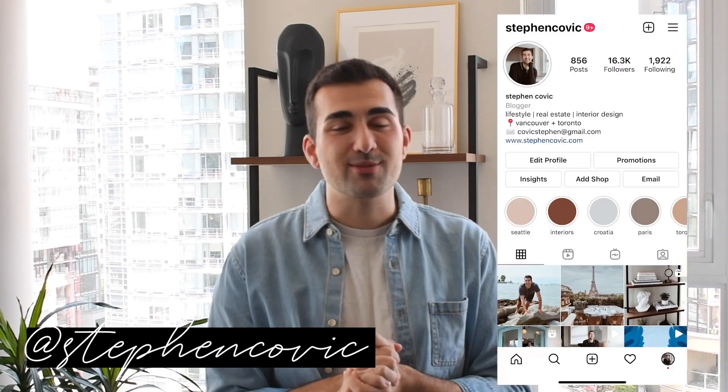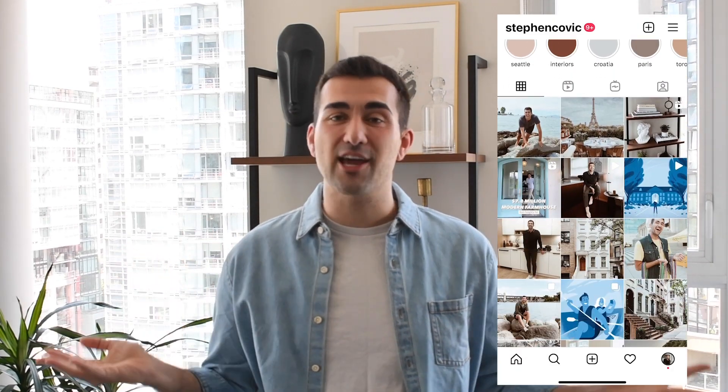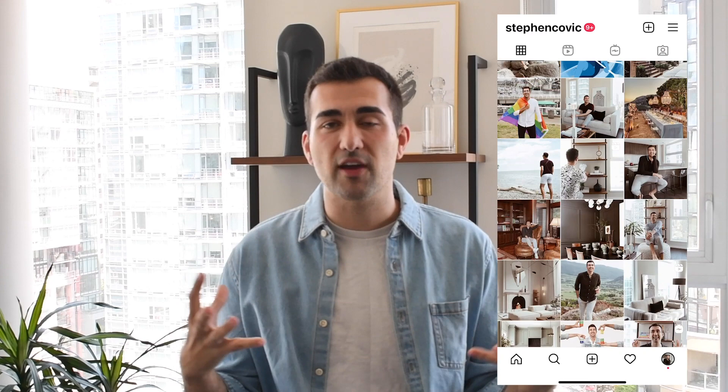Hey everyone, welcome back to my channel. My name is Stephen Kovic. Here we do a lot of apartment tours, a lot of home tours, and we are starting some design things and DIY stuff as well. I do love real estate, I do love design, and I do love DIY things.